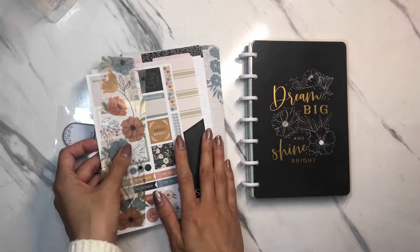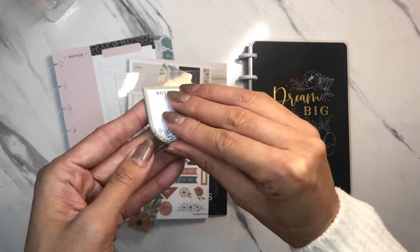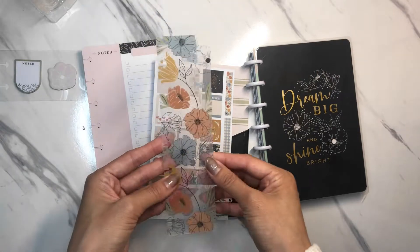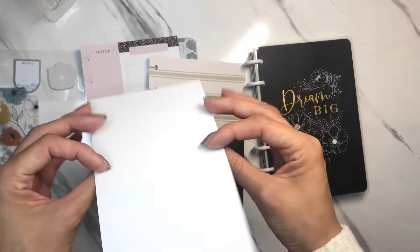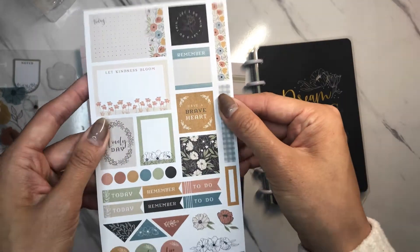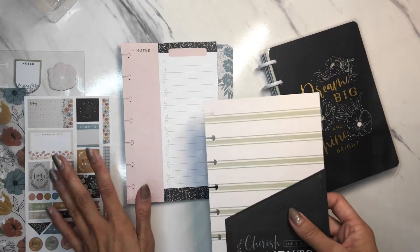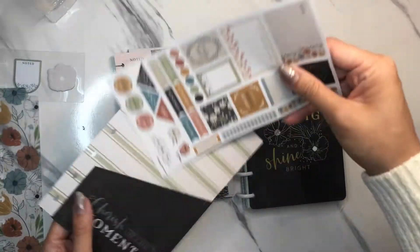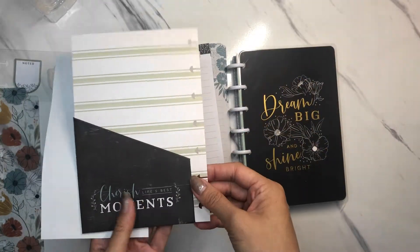And then you get these things in this bundle: it is an undated planner, so that's really nice. You get these little sticky notes, a little cute bookmark, I love the colors — the color schemes are really nice. These are stickers, and these stickers are so tiny — I always use regular stickers in my minis but this one's really tiny. And this one is a folder — you can put your stickers in it — and then this is what the back looks like.